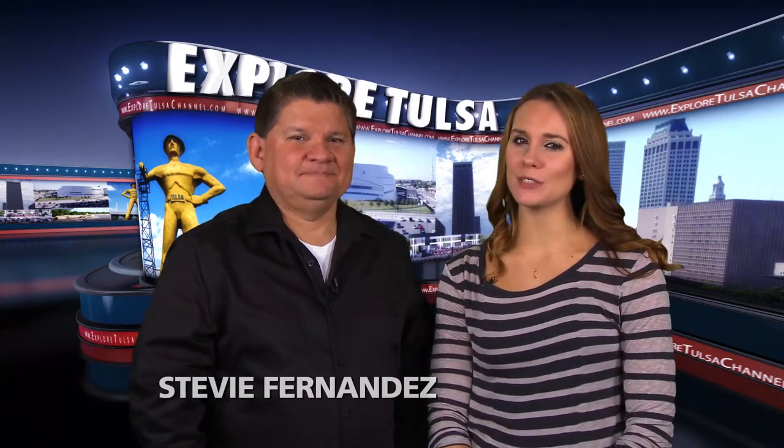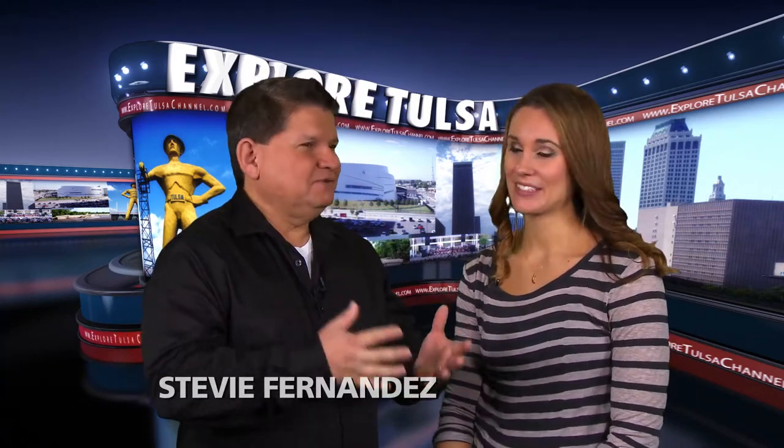Hi, I'm Stevie Fernandez. And I'm Trish Whitmer. We appreciate you stopping by for this week's Explore Tulsa. Trish, you've spent a lot of time this year working on your house, right? Yeah, I just had my bathroom remodeled and now I have a little painting I'd like to do.